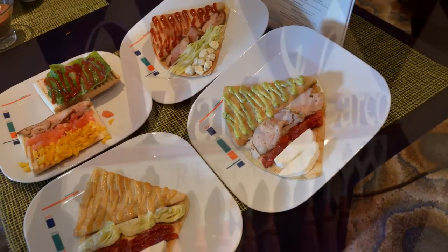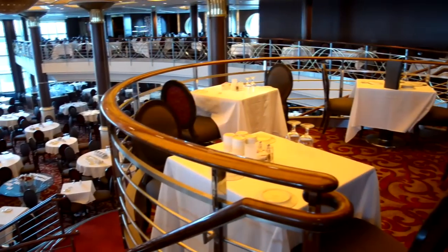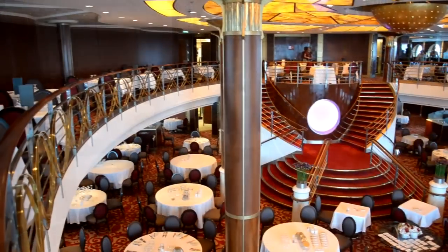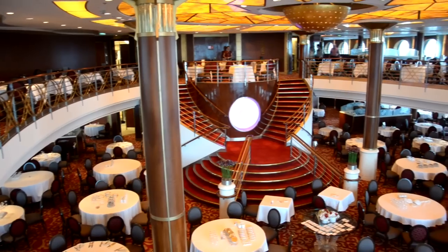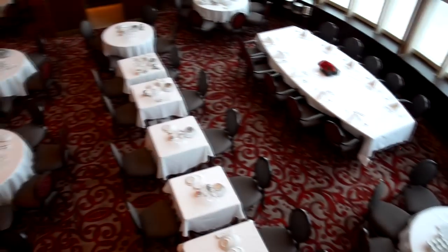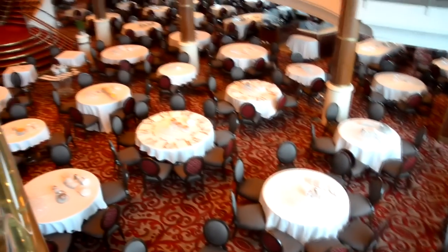Let's take a look at some of the food aboard the Constellation. San Marco is the main restaurant. The upstairs is for the select dining or anytime dining, and the downstairs is for the fixed dining. The select dining, you have to be there between 5:30 and 9:30. And fixed dining is either at 6 o'clock or 8:30 if you choose the later dinner.